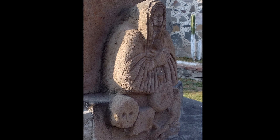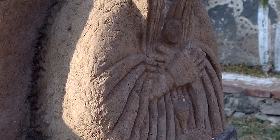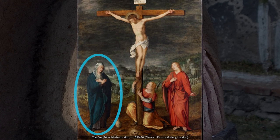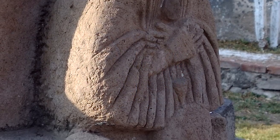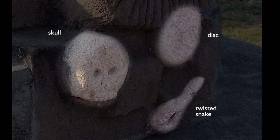Down at the bottom of the cross, we seem to see an image of Mary and other symbols related to the Passion of Christ. We think this is the Virgin Mary in part because her arms are crossed over her chest, which is how Mary is usually shown in Europe at this time when she's grieving for her dead son. Some of the other symbols include a skull, a twisted snake, and even what looks like a disc of some sort.